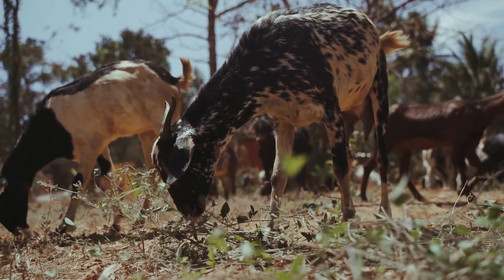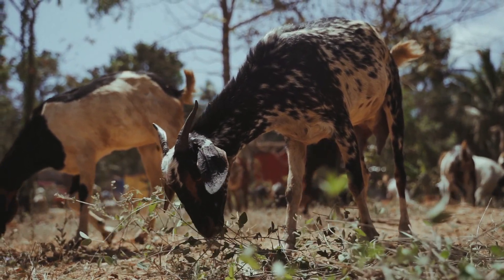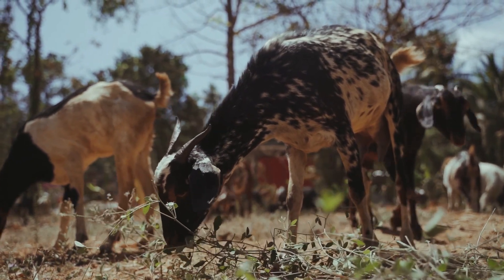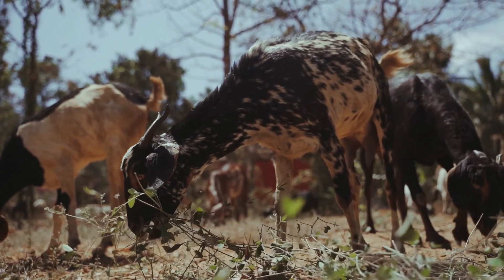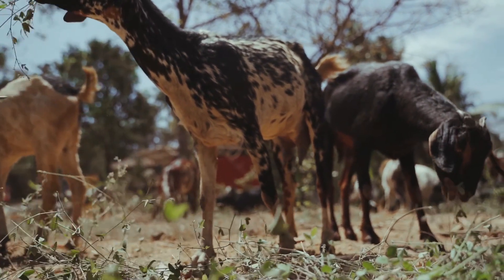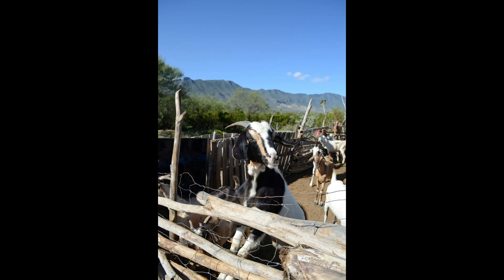Keeping goats away from stress is also important for health. Raising goats in accordance with natural environmental conditions is important for them to be healthy and happy. Stress can weaken the goat's immune system and make them more susceptible to diseases, so it is important to keep goats in a calm environment and remove stress factors when necessary. Under stress, goats are also likely to stop milking.